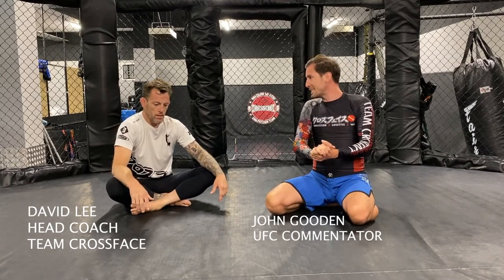Welcome along to The Breakfast Breakdown. My name is John Gooden alongside my coach Dave Lee, and we have enjoyed watching the latest UFC where Sean Brady did something we don't see very often in the octagon. Mounted guillotine.